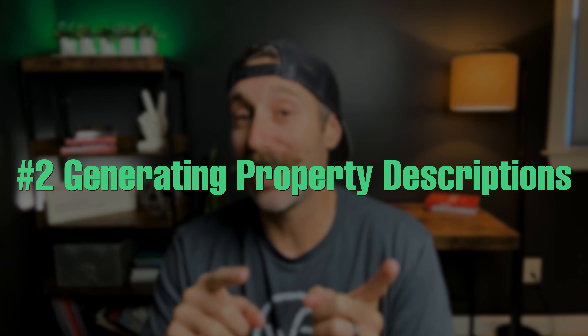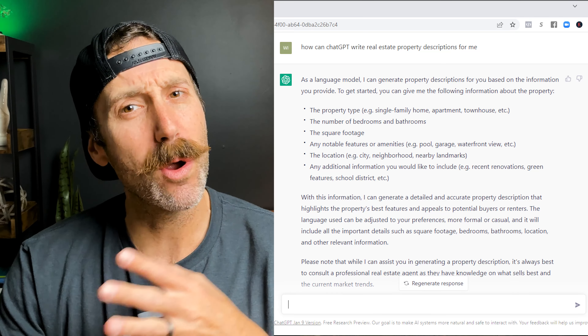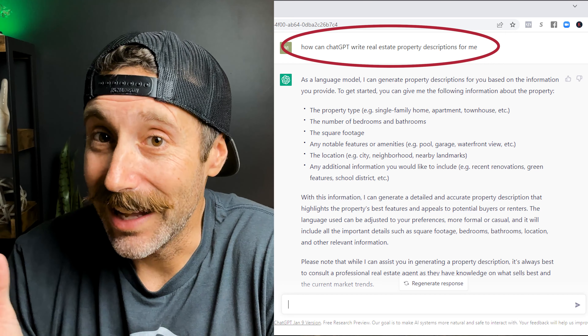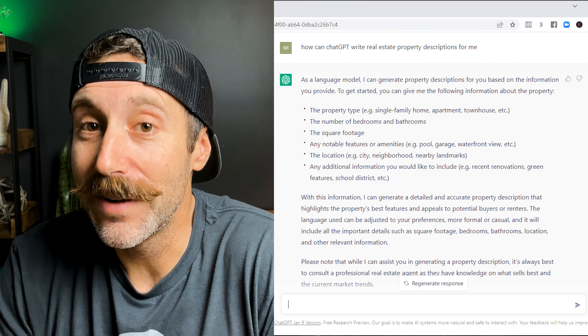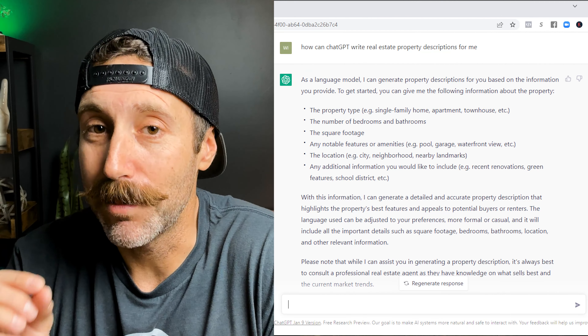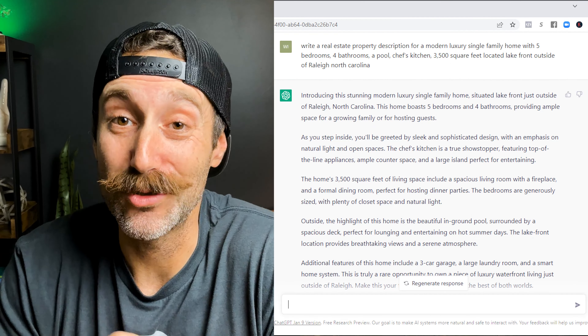The number two way to use ChatGPT to grow your real estate business is going to save you a ton of time — generating property descriptions. That has been a royal pain for years selling real estate, and I always feel like I have some sort of writer's block when it comes to this. But ChatGPT makes it really easy. I literally asked it how it can create property descriptions for me, and it told me that if I give it specific property information like property type, location, and unique features, it can spit out an amazing property description. And as you can see, it wrote a pretty darn compelling description for me.